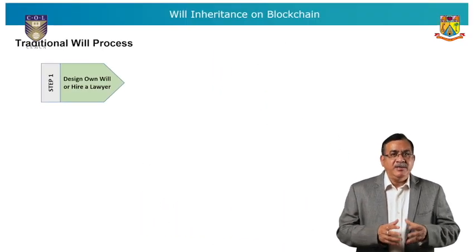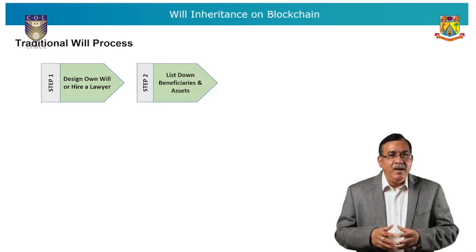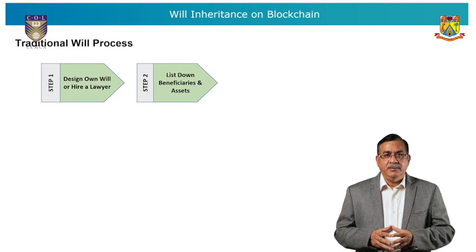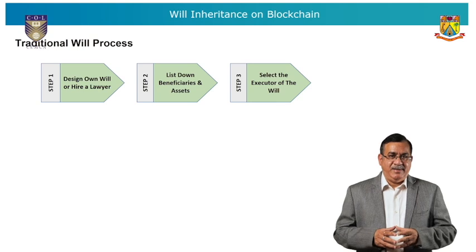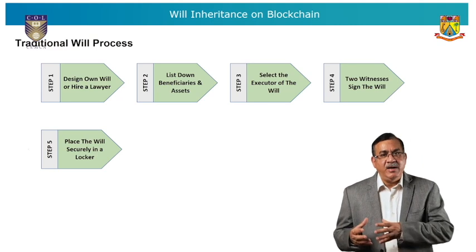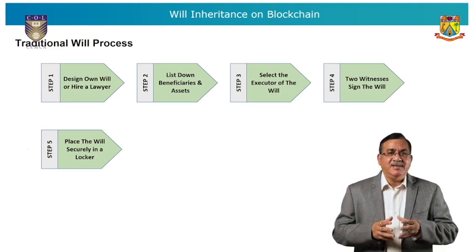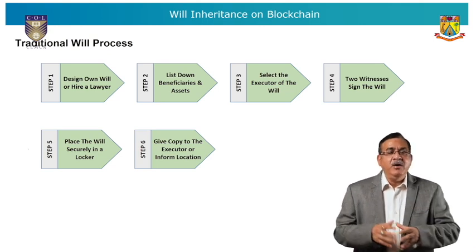Let us compare the traditional will process with one enabled on blockchain. The typical traditional wills process would look like: Step 1 — design your own will or hire a lawyer. Step 2 — list down beneficiaries and assets. Step 3 — select the executor of the will. Step 4 — two witnesses sign the will. Step 5 — place the will securely in a locker. Step 6 — give a copy to the executor or inform him or her of the location.